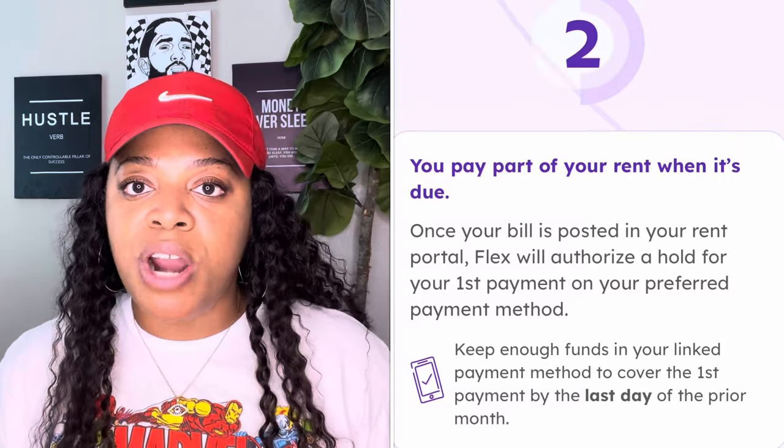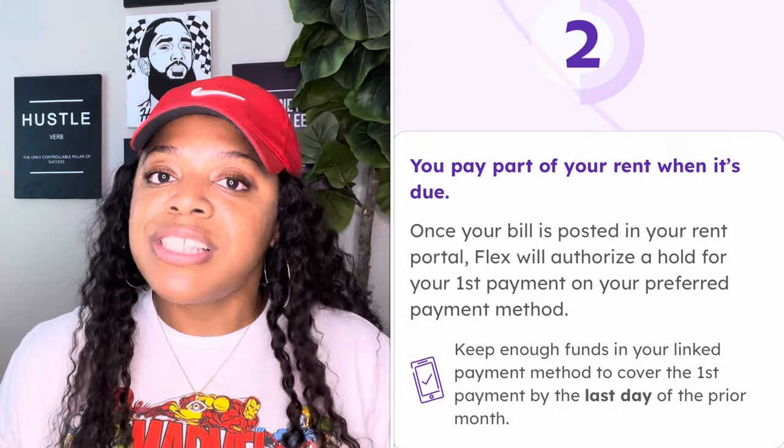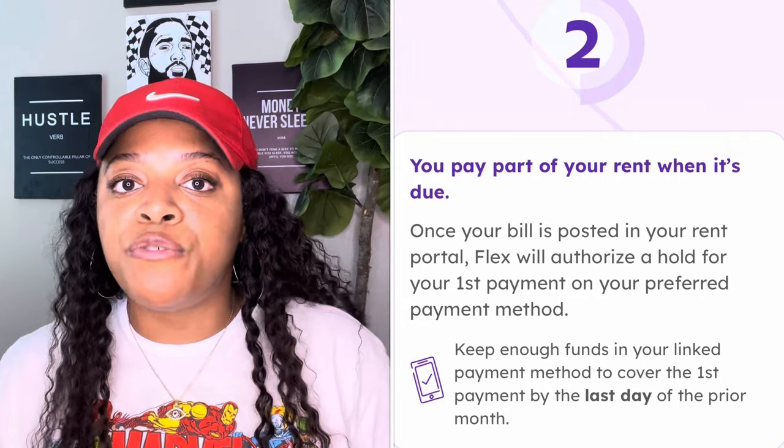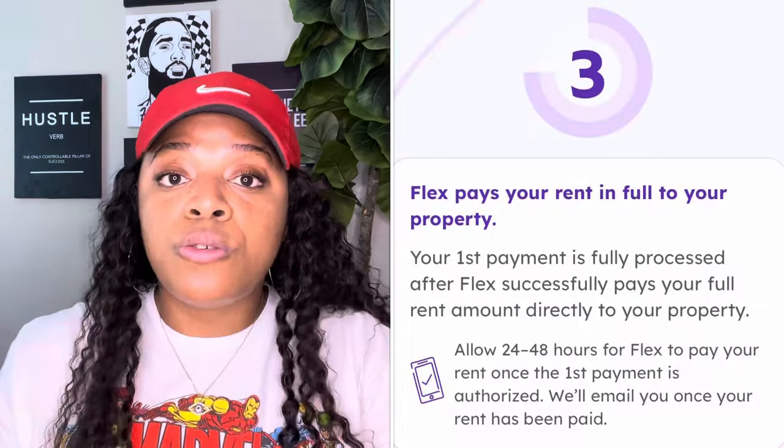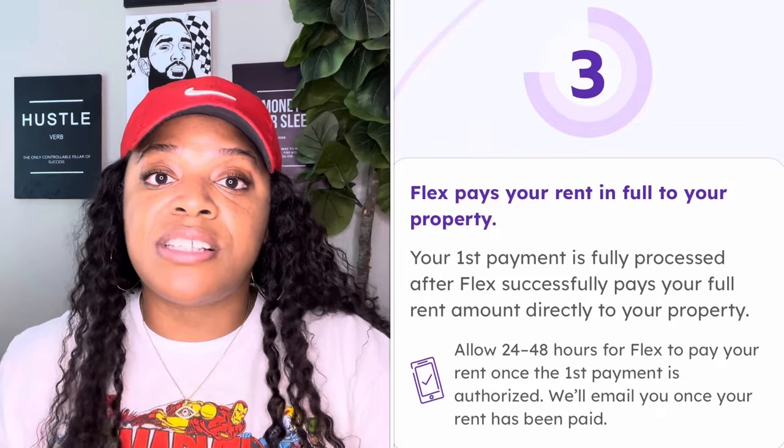This can be really helpful for those of you who are paycheck to paycheck and need a little more wiggle room. On the first of the month, Flex goes ahead and makes the full payment to your property, and you pay Flex half of whatever your rent is. As far as your rental property or apartment complex is concerned, your payment is made.